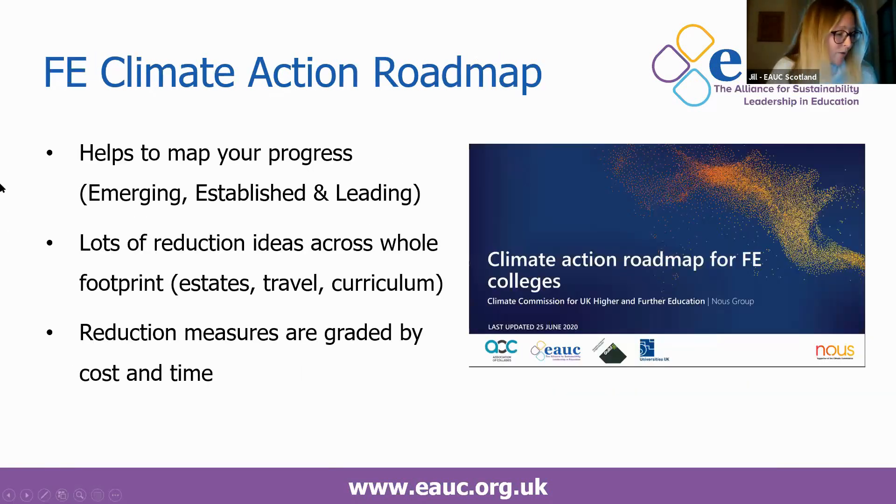Bearing in mind those key reduction opportunities, I'd like to suggest looking at the Climate Commission FE roadmap for colleges, and also the new HE toolkit that's just been published. The roadmap splits institutions into emerging, established and leading, so it helps you map your progress. It also contains reduction measures across the whole of college operations — estates, travel, curriculum — and the measures are graded by cost and by time, giving you an idea of the resource required to deliver each option.